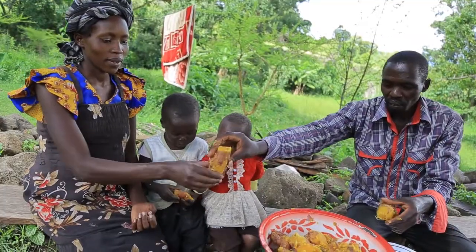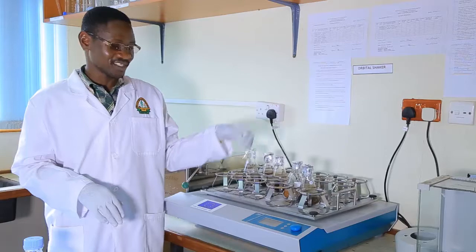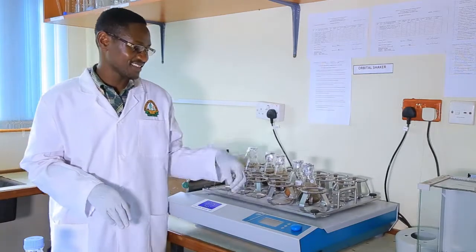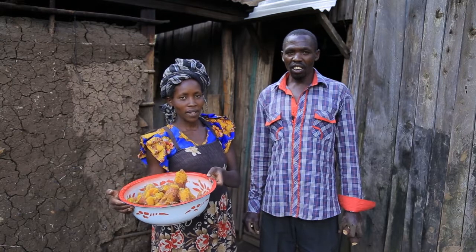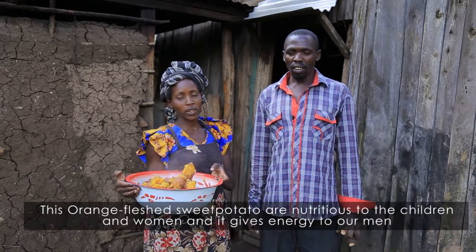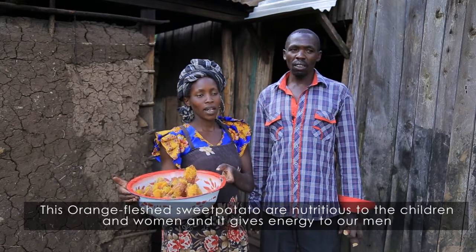It is stories and scenes like these that help tell the joy behind the tedious process of producing a clean seed — the smiles on the faces of these families. As one farmer says: 'This orange sweet potato is great for my children and my mother, and they are very good.'